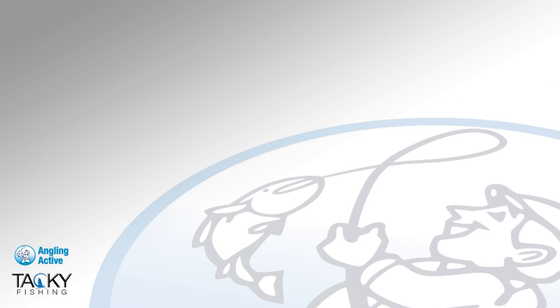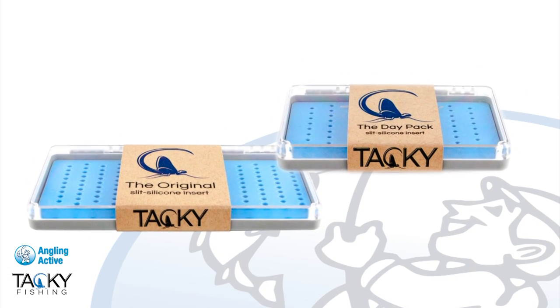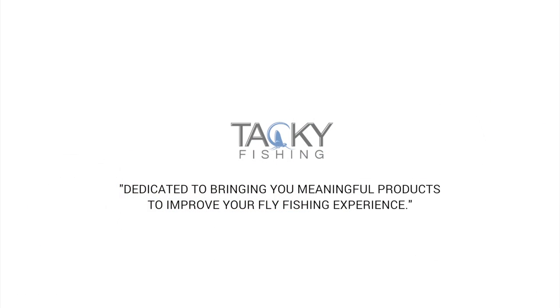This innovative, sleek and tough polycarbonate design helps keep your flies dry, organised and secure in place. Watch this space with Tacky Fishing — they are dedicated to bringing you meaningful products to improve your fly fishing experience.